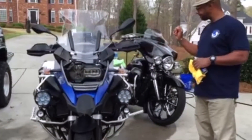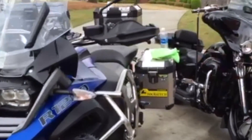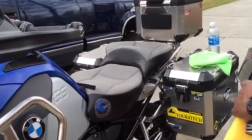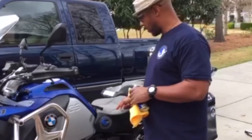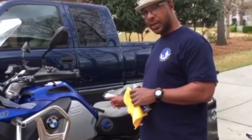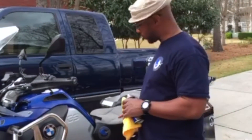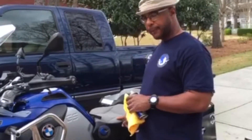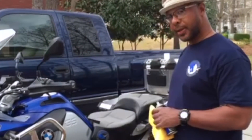I have the Russell Daylong custom seat, which was a game changer. The stock seat that comes with this bike — your butt starts to hurt after about three hours. A buddy of mine who had a BMW had the Russell Daylong seat, I tried his and found it pretty comfortable. I got this seat about a month ago, took my first trip on it to Florida, and it made a really big difference.